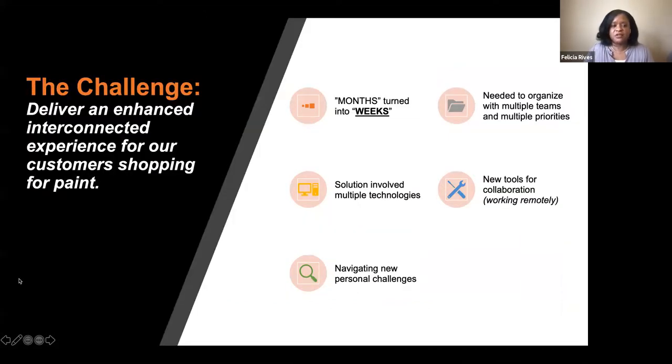The challenge was delivering an enhanced, interconnected experience for a customer shopping for paint. I liken it to Mario Kart — it's a pretty simple goal. You're driving, you need to do your laps and get to the end. But while you're doing that, there are a lot of things thrown at you that can deter or slow you down. We had the challenge of enhancing the system to include the interconnected experience, but what I defined as months was no longer happening in 2020. We had to pivot quickly — that need turned into weeks.